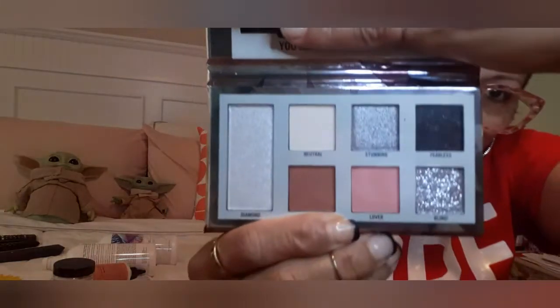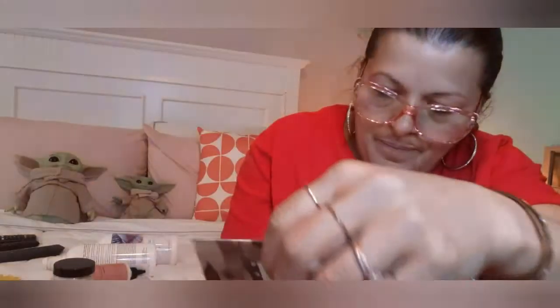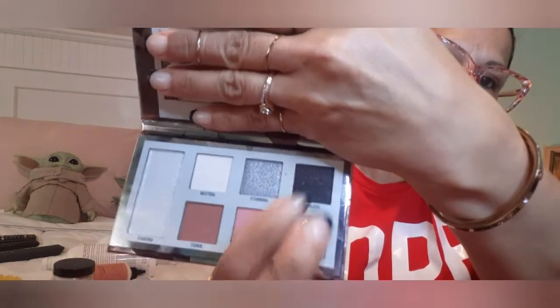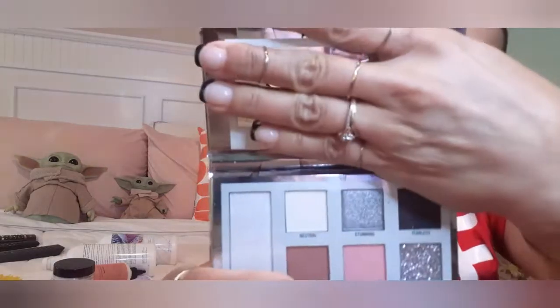Then we're going to April, which April is Diamond. Oh my God. Here goes April — another stunning palette. Yes, look at this. Gorgeous. The Bling, the Fearless, that black with the shimmers on it, and then the Stunning, which is that silver there, and then the Diamond right here — the big one. It says Diamond right here because it's shimmer. Just the bling. And then that peach color — it says Lover, Suave, Neutral, and Stunning. They are all so gorgeous.